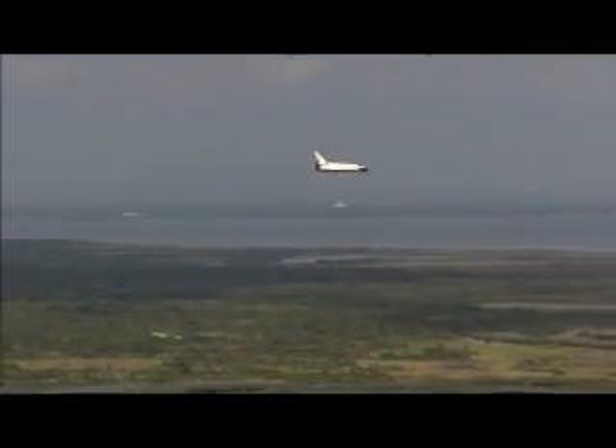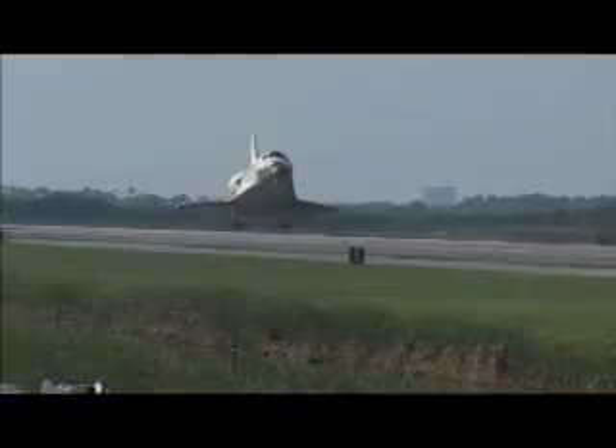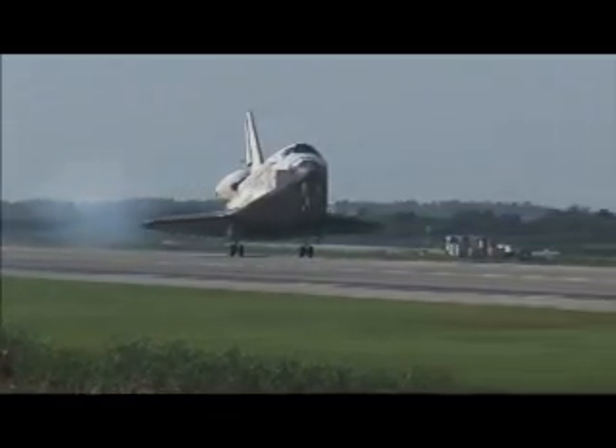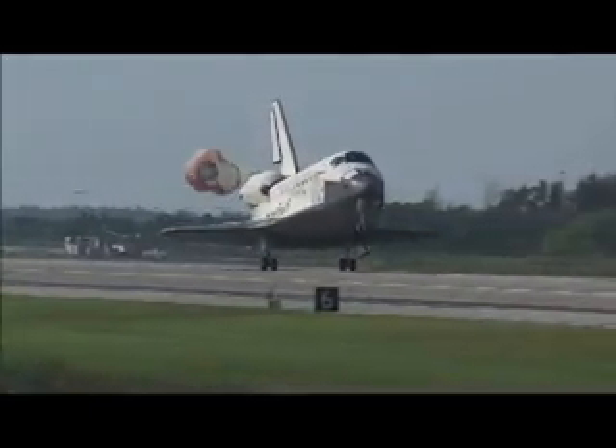It's a large aircraft, so I sort of expected it would be a little more sluggish. In roll, the shuttle training aircraft is a little more sluggish than the actual vehicle. But when I took control and made inputs — the nose needed to come up a little, rolled in a bit — it felt more like a fighter than a heavy airplane. The controls are very responsive in the shuttle.